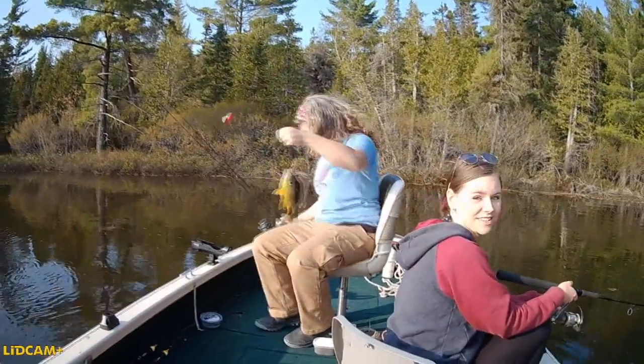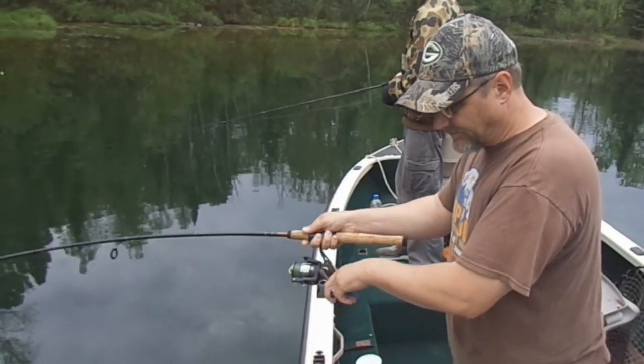Almost no matter what we were going fishing for, we pretty much tried to make it a point to always have some leeches with us. So, how do you fish leeches? Well, for bluegills, any kind of rig or setup that you would use a worm, you can just replace it with a leech.